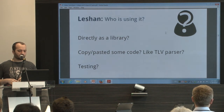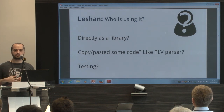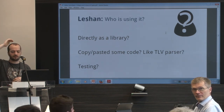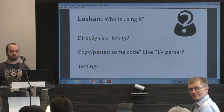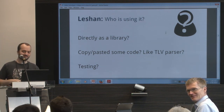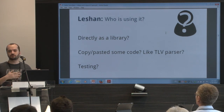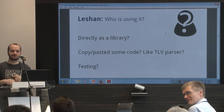My first question is for you: who is using it directly as a library for their own Lightweight M2M implementation, for client or server? Okay, quite a few people. And who just borrowed some code — copy-pasted some TLV parser or whatever? Nobody? And who used the Leshan standalone server for testing and discovering the protocol? Oh yeah, maybe a lot of people.